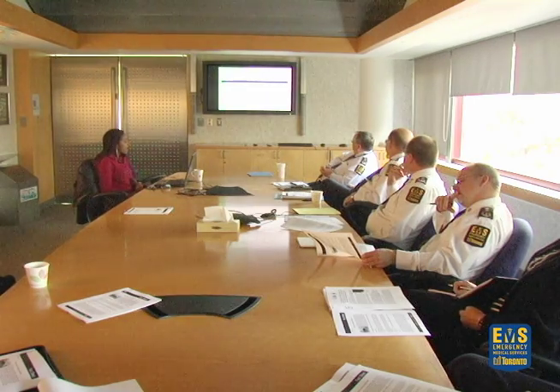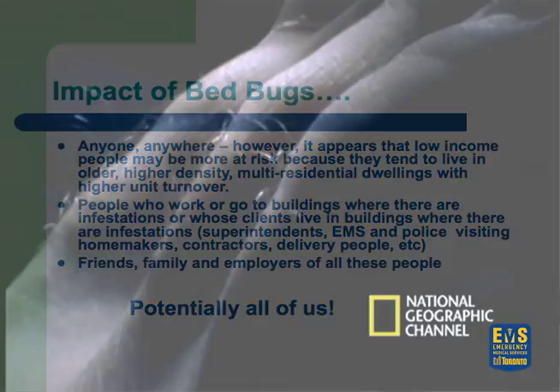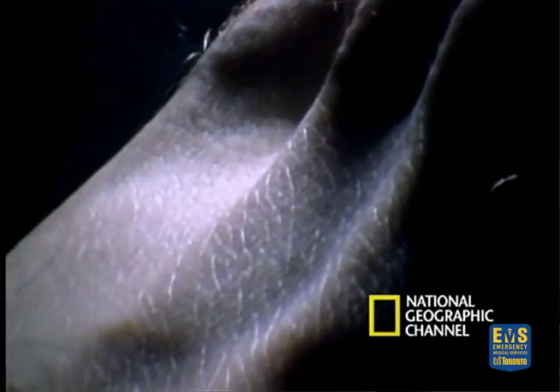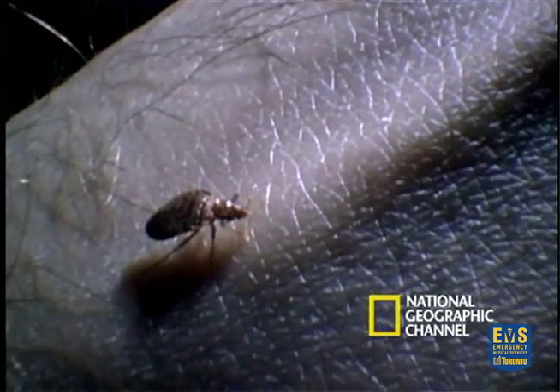People have to remember that anyone, anywhere can get bedbugs. Bedbugs do not restrict themselves to socioeconomic lines — whether you're low-income, high-income, or middle-class, it doesn't matter. We're all at risk. If you're living in a multi-resident dwelling, you're probably at slightly greater risk because of how bedbugs can travel. Your friends and family members could be exposed, and you can also be exposed through travel.